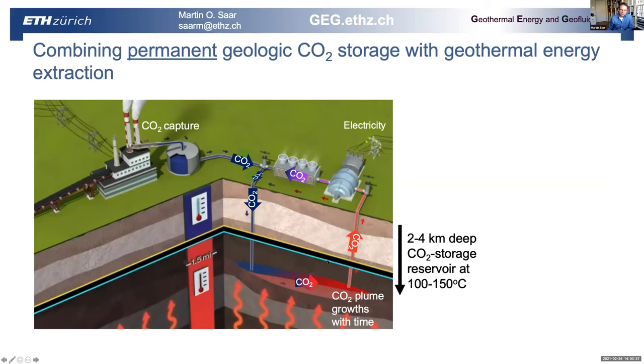All of the CO2 is eventually permanently stored — none is released back to the atmosphere. The electricity generation efficiency is about two to three times higher than if you do this with water the traditional way. The reservoir should be fairly deep, two to four kilometers, so that you have decent subsurface temperatures. Because of the efficiency increase with CO2 compared to water, we can work with lower reservoir temperatures of around 100 degrees Celsius and still economically generate electricity geothermally with an acceptable LCOE.